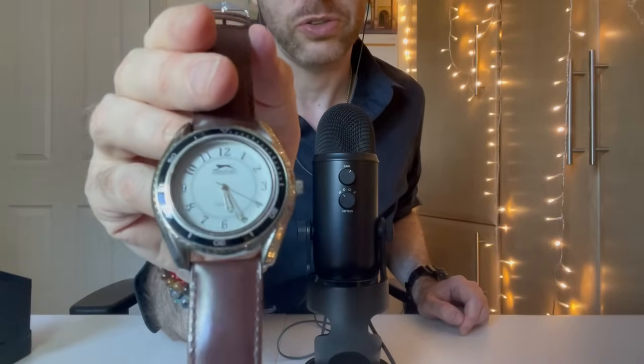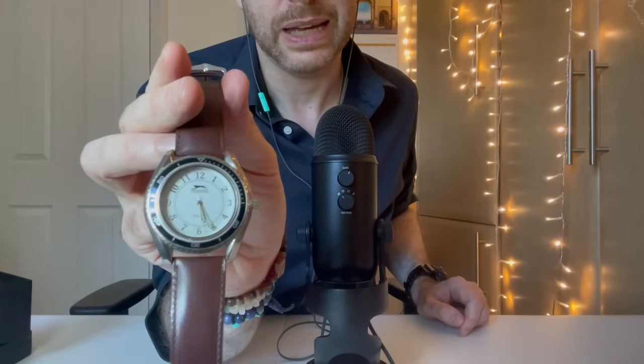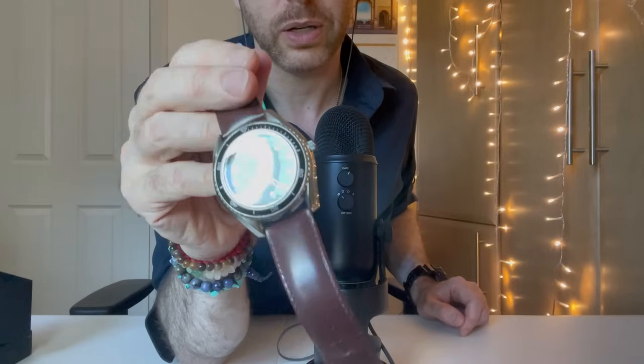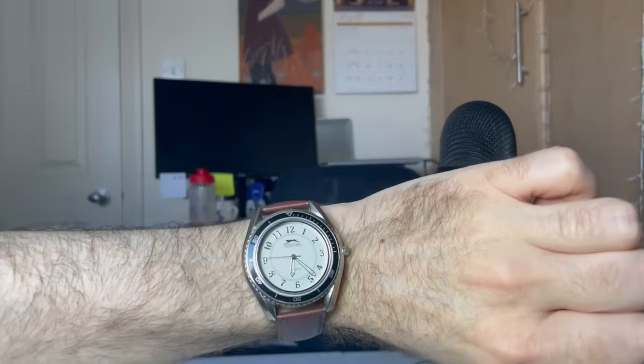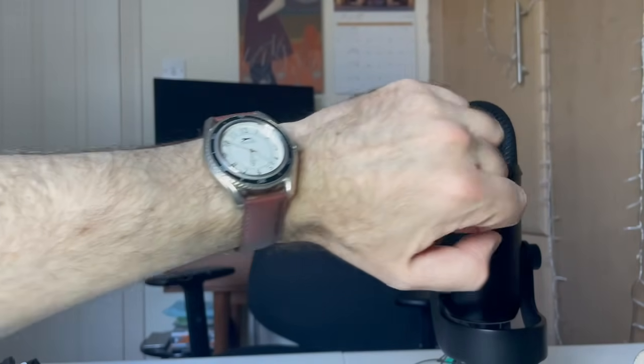It's a Slazenger watch with a very, to me, 80s style face. The actual hands do glow in the dark, which is quite handy. It's just a very simple watch, and I wear this for work when I have to go into the office. I had to buy a new strap, and the strap is really nice — good quality brown leather.